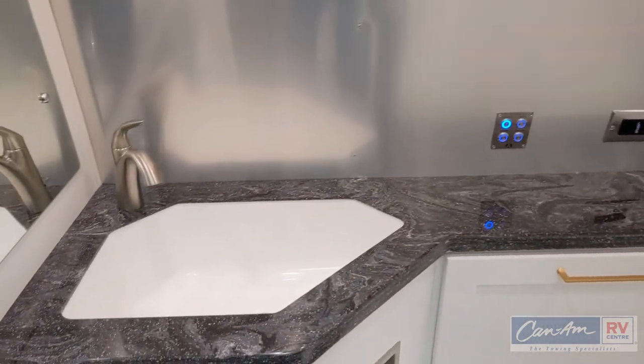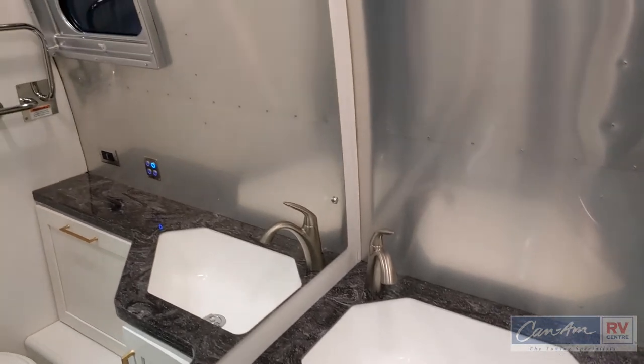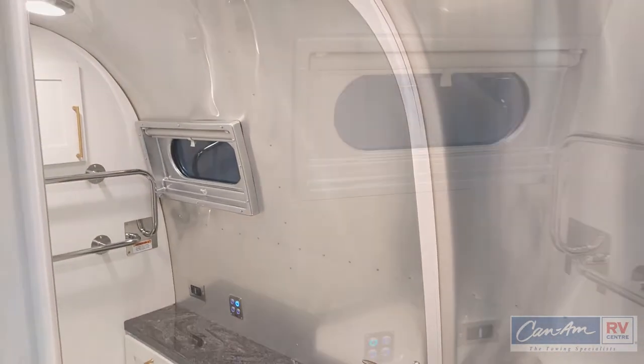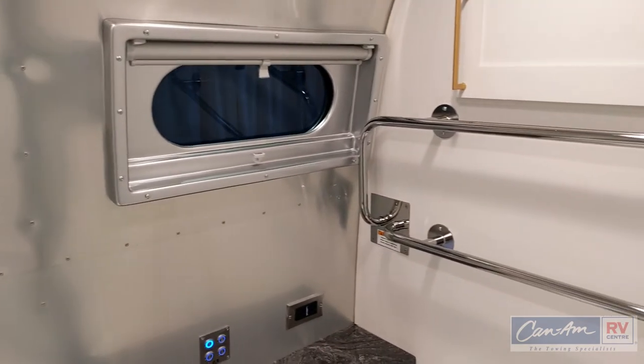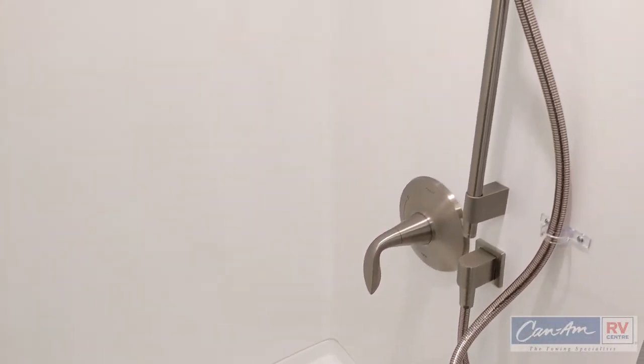The Classic bathroom features a full-length door mirror, porcelain toilet, full-size bathroom sink with residential faucet, toilet paper holder with a heated towel bar, and a full-size stand-up shower opposite the bathroom side.